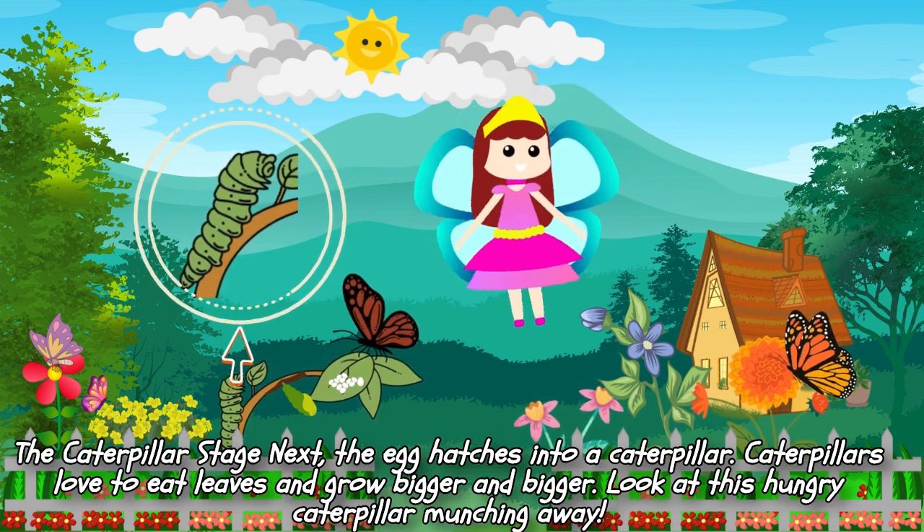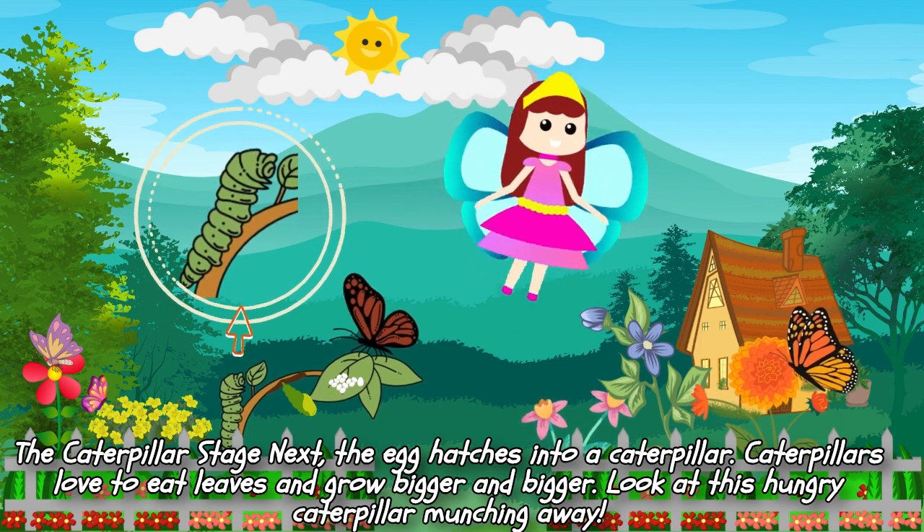Next, the egg hatches into a caterpillar. Caterpillars love to eat leaves and grow bigger and bigger. Look at this hungry caterpillar munching away.